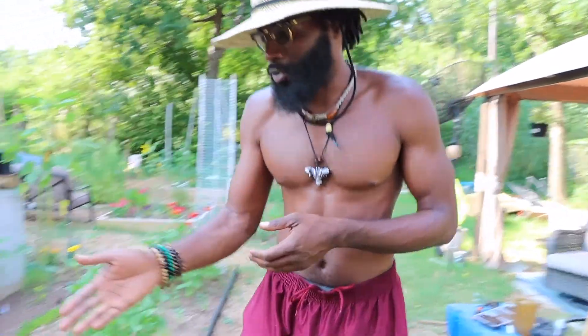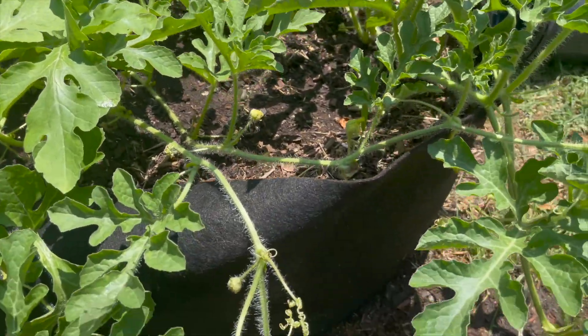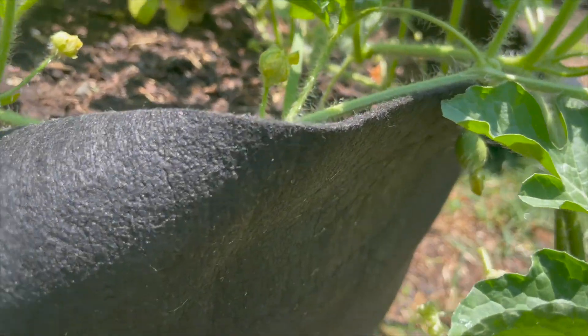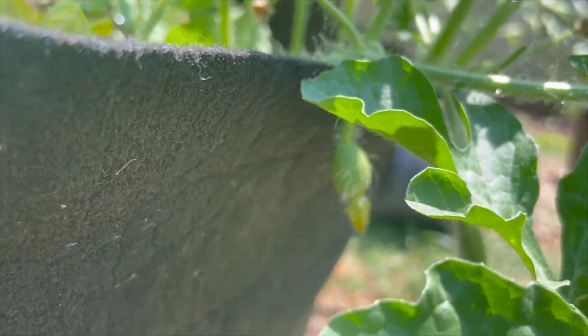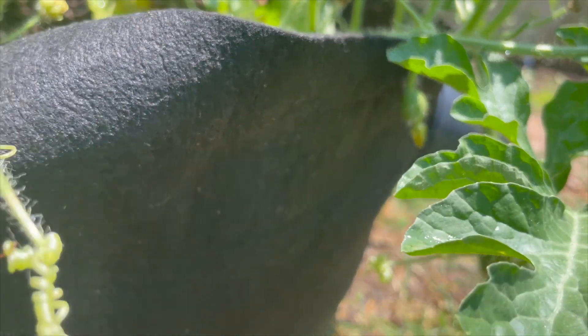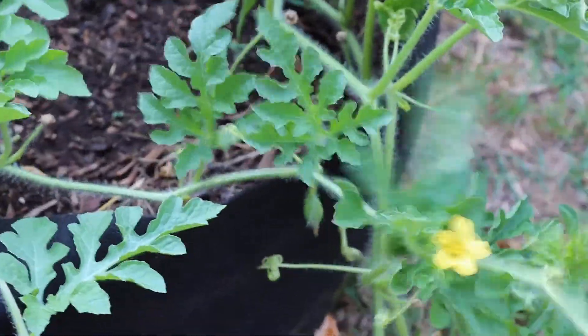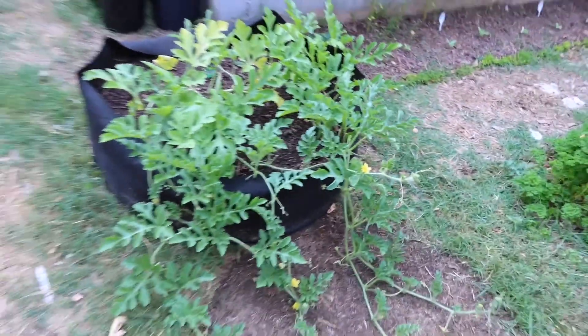Well, first of all, let's start right here with this watermelon. This is a black diamond watermelon — it was actually a gift. We got a little watermelon coming in right there. We're gonna see what that bad boy do.